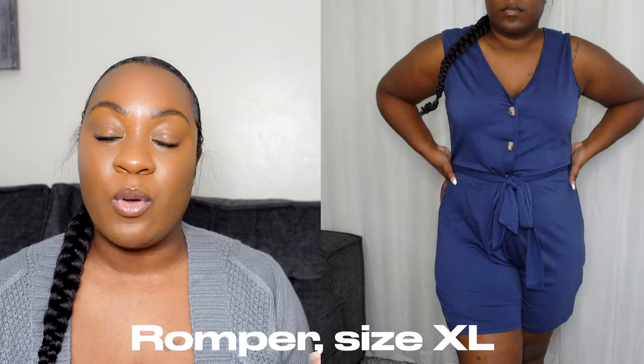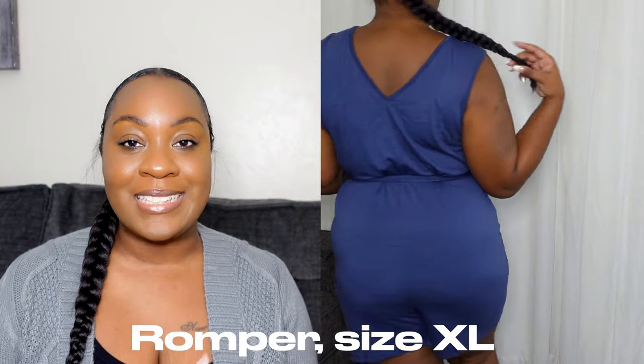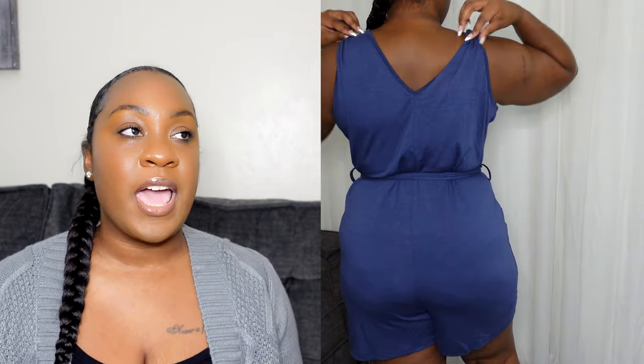The next item is the romper. I think this romper is so cute — it gives me that vintage 80s vibe. I could definitely see myself wearing it with my hair slicked back in a sleek bun, big gold stud earrings, a bunch of gold jewelry, and some sunglasses. It's a very elegant romper. I like it, I think it's really cute.